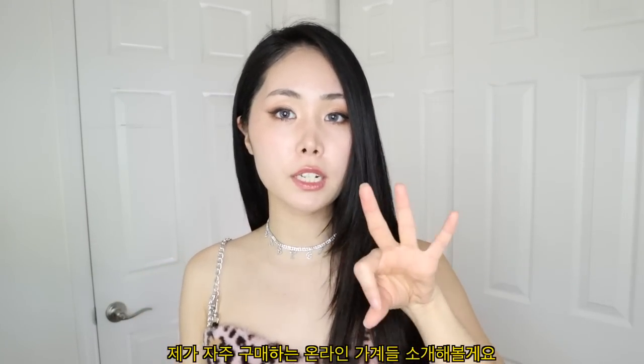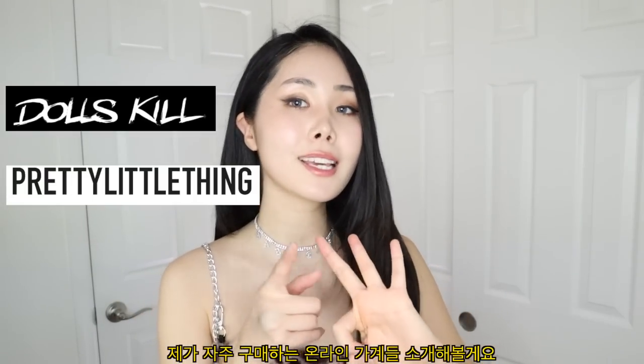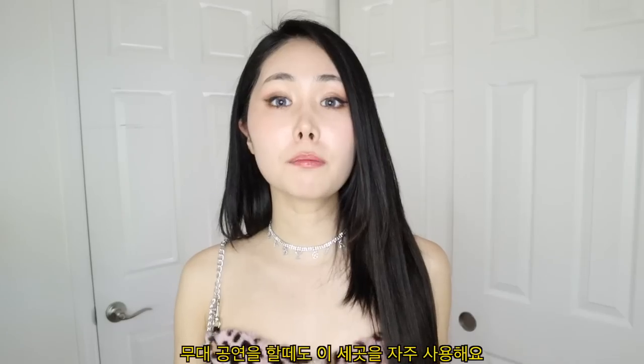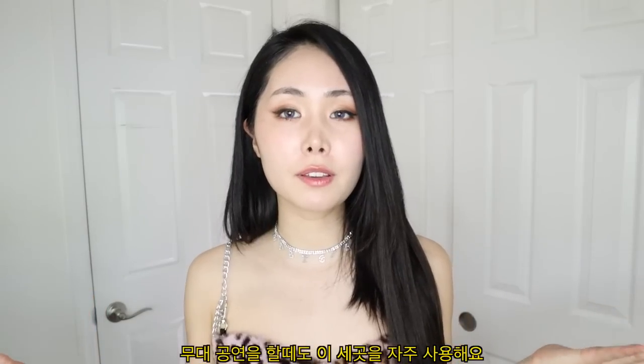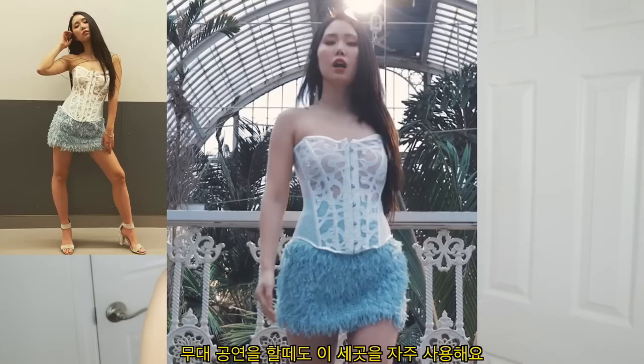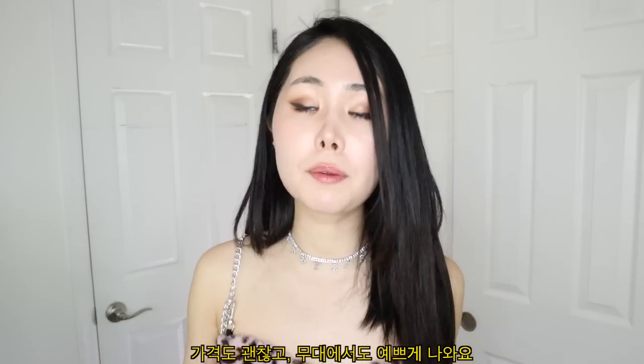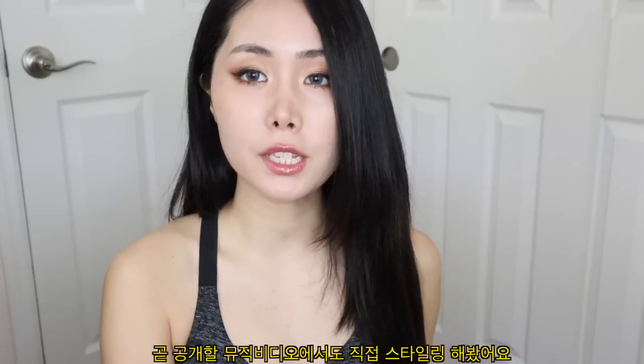The outfits today are from three different websites: Dolls Kill, Pretty Little Things, and YesStyle — the online websites I usually buy from. You guys might know some of them. I've even used Pretty Little Things, Dolls Kill, and YesStyle on stage; I've made outfits and gone on stage and they looked amazing. And in my music video that's coming out — let me show you.